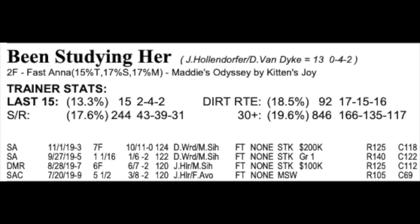My second choice is the eight, Been Studying Her, seven to five morning line. She's three for four in her career. Her lone loss was a fourth-place finish in the Grade One Chandelier against Bast. Bast came back last week and won the Grade One Starlet at Los Alamitos — she's a three-time Grade One winner, so Been Studying Her was overmatched that day. All three of her wins were in sprints. The only question is the distance. If she handles it, she's got the best numbers and is probably the one to beat.